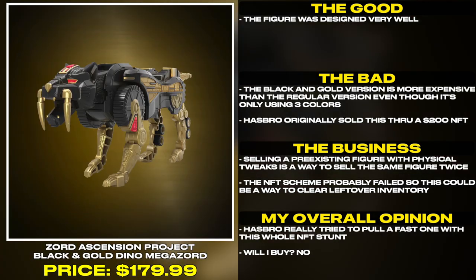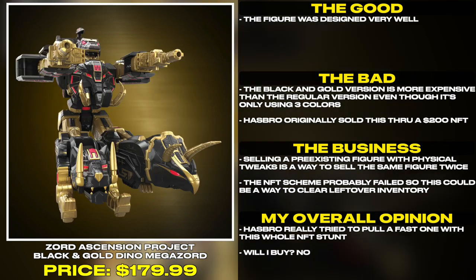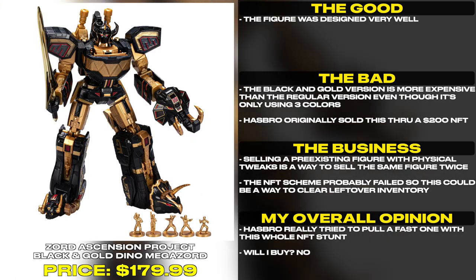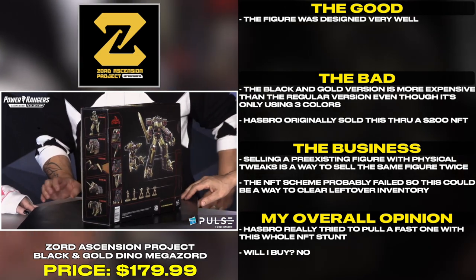Hasbro originally sold this through a $200 NFT. Selling a pre-existing figure with physical tweaks is a way to sell the same figure twice. The NFT scheme probably failed, so this could be a way to clear the leftover inventory.